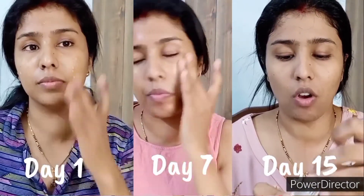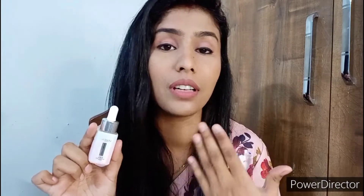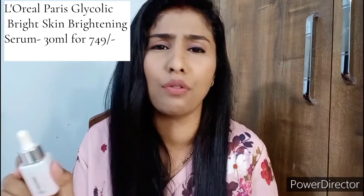I've used the L'Oréal Paris Glycolic Bright 1% Glycolic Acid Serum for two weeks and you can clearly see my skin shows a great difference — dullness and dark spots have come down to a great extent. My skin looks much brighter, and it removes dark spots from five years back in just two weeks, which is amazing. You can get this product in 15ml for ₹399 and 30ml for ₹749, which is very affordable. All product links will be in the description box below — I highly recommend it.